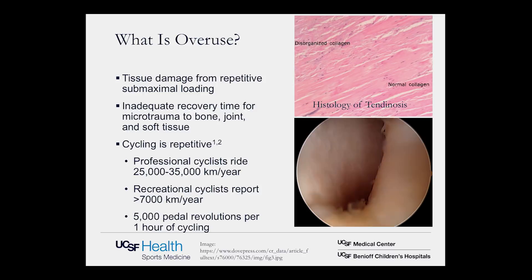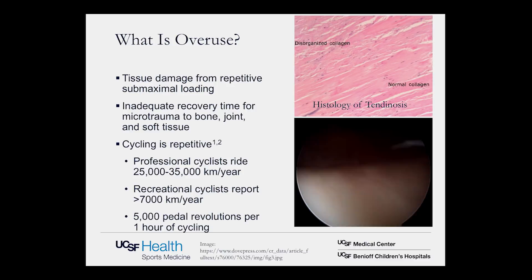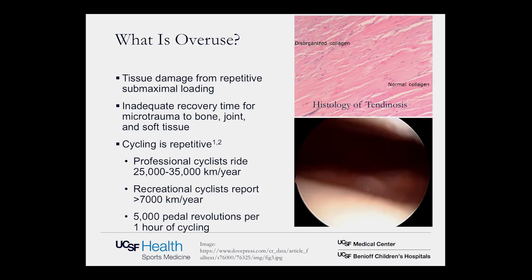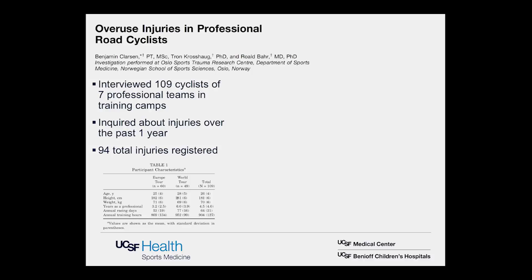Cycling is repetitive. Professional cyclists have been estimated to ride 25,000 to 35,000 kilometers per year. Recreational cyclists, the number is probably somewhere over 7,000 kilometers a year. Every hour of cycling, you're doing approximately 5,000 pedal revolutions. So when we're talking about tissue damage from repetitive loading, cycling sets you up for that pretty well.